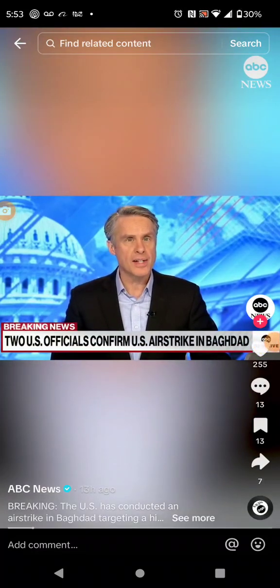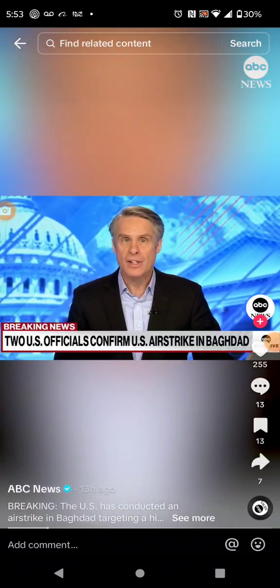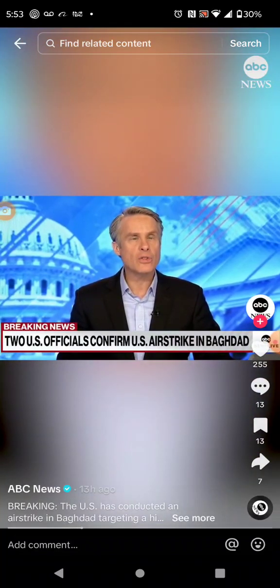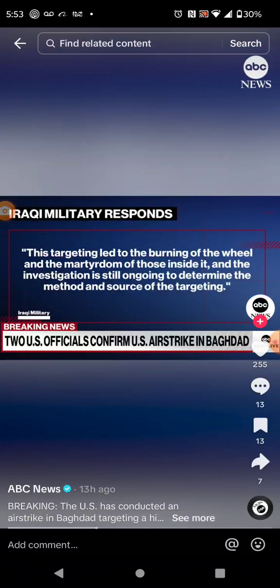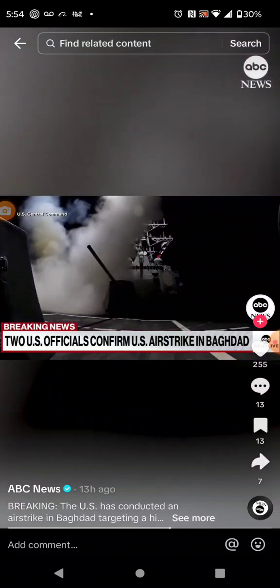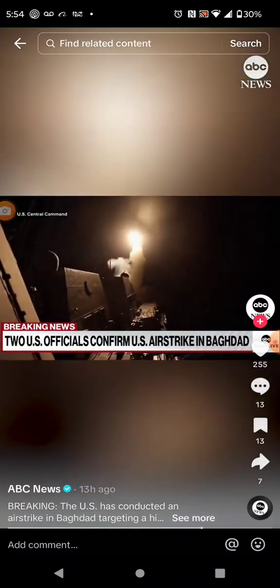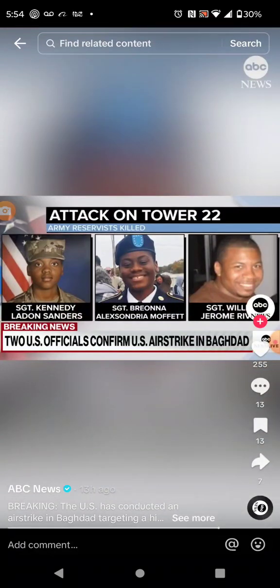Two U.S. officials tell ABC News that the United States has conducted airstrikes in Iraq's capital of Baghdad, targeting what the U.S. called a high-value target. The Iraqi military confirmed the attack, saying the investigation is still ongoing to determine the method and source of the targeting. This comes as tensions continue to rise in the Middle East after the U.S. military began launching retaliatory strikes in Syria and Iraq in response to the deadly drone attack in Jordan last month that killed three U.S. service members.